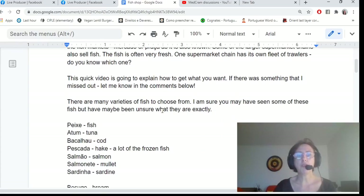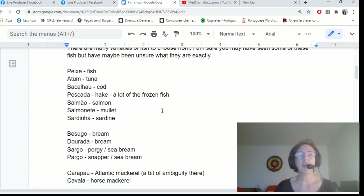There are many varieties of fish to choose from. You may have seen some of these fish but not be sure what they are. Atum is tuna, bacalhau is cod, pescada is hake, salmão is salmon, salmonete is mullet, sardinha is sardine. Then we have a family of four bream fish: besugo, dourada, sargo, and pargo.